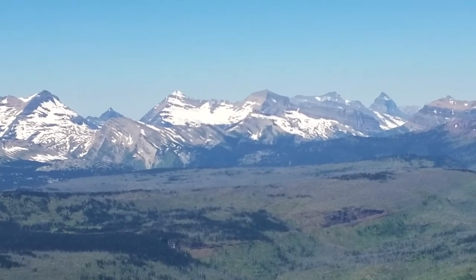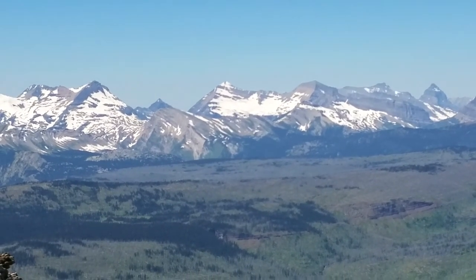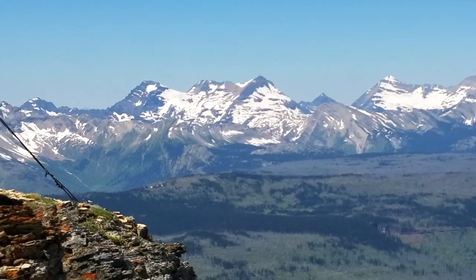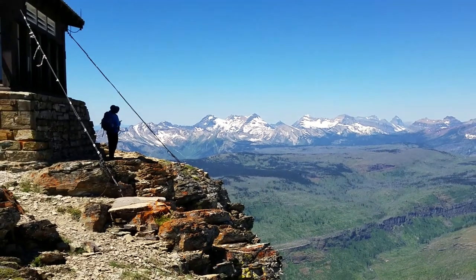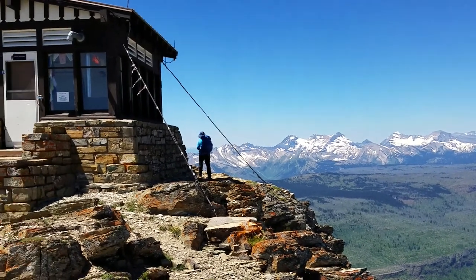The Livingston Range includes Kintla Peak, Vulture Peak, Rainbow Peak, and so many others, along with a lot of glaciers — you're seeing a few right now. The Livingston Range is one of the most remote ranges in the park. I'm going to move over now and show you some more.